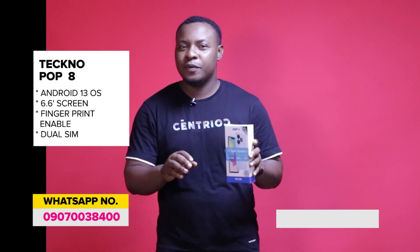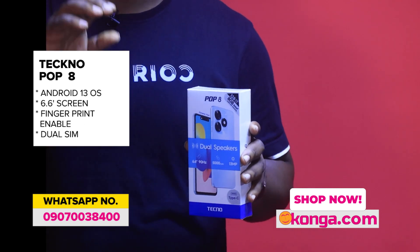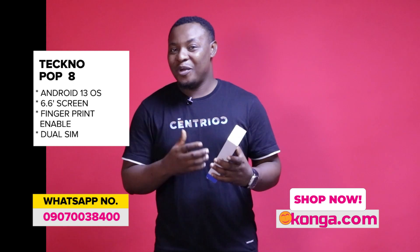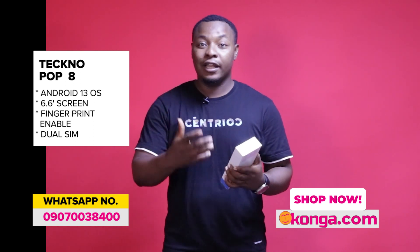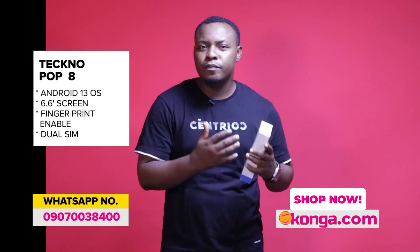This is a 6.6-inch smartphone with 4G signal, and you're getting HD quality. You know how clear your picture is, how clear your video is. The operating system of Android 13 means you're going to have smooth transition from one app to another.